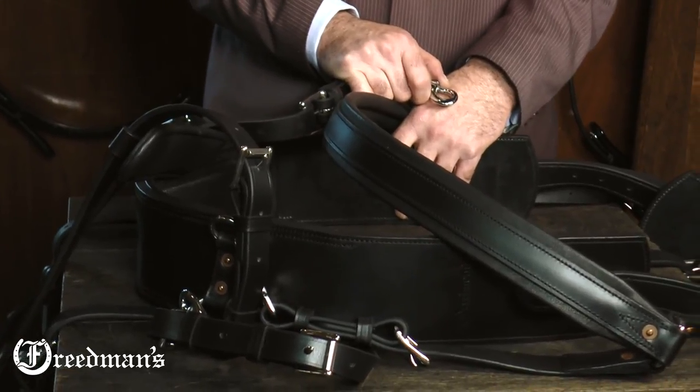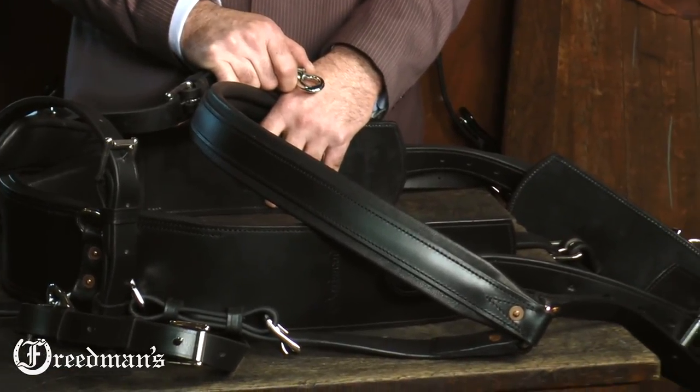Name plates are also available in stainless steel. Thanks for watching, I'm David Friedman.